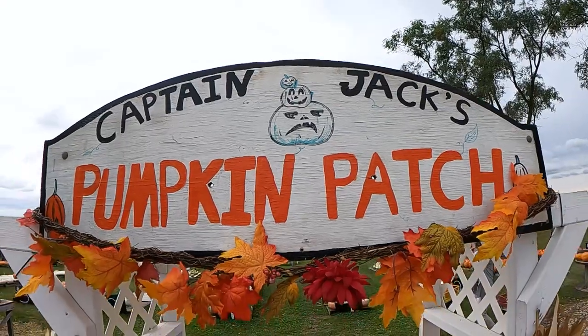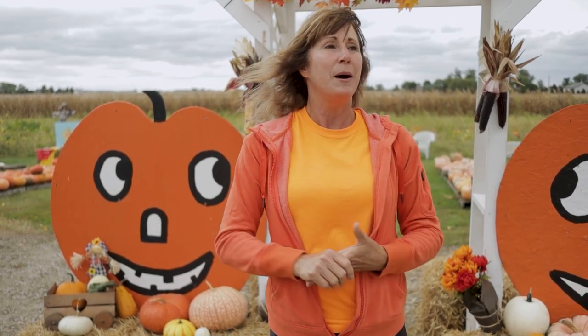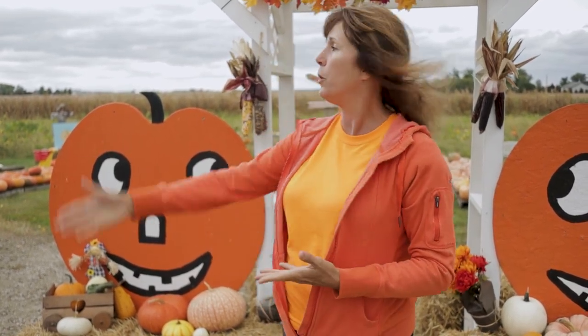Hi everybody, my name is Julie and this is Captain Jack's Pumpkin Patch. We have been here since 2013 and did we ever plan on opening a pumpkin patch? Absolutely not. We never had an intent, never a thought, but it would take us forever to mow the lawn.